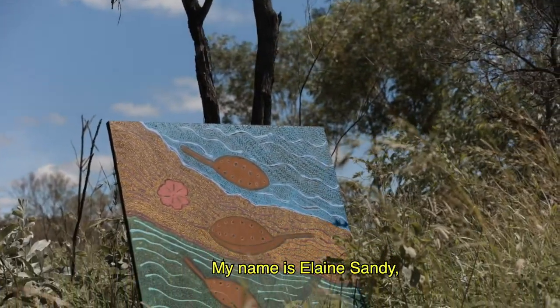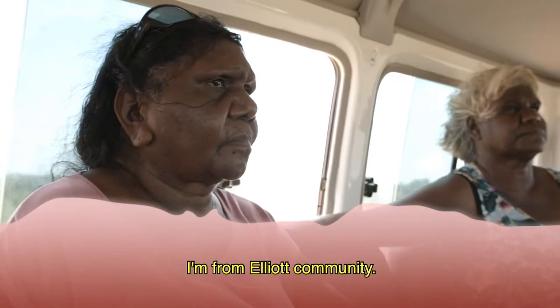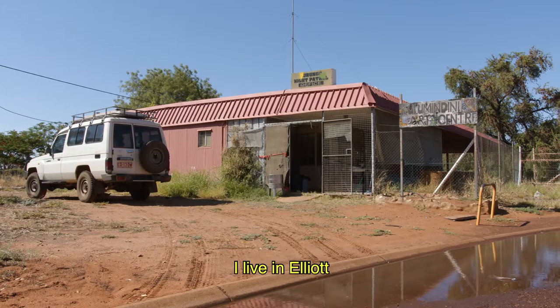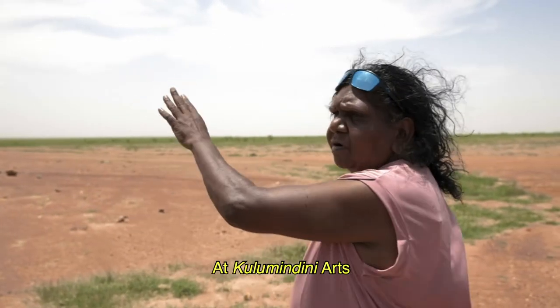My name is Elaine Sandy and my skin group is Lamina and I'm from the Elliott community. I'm from the Tchingoloo, Mootbara clan. I live in Elliott and I'm also working as an artist in Golemendini art.